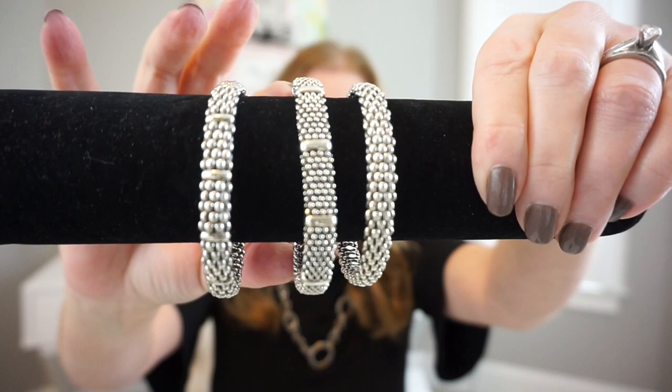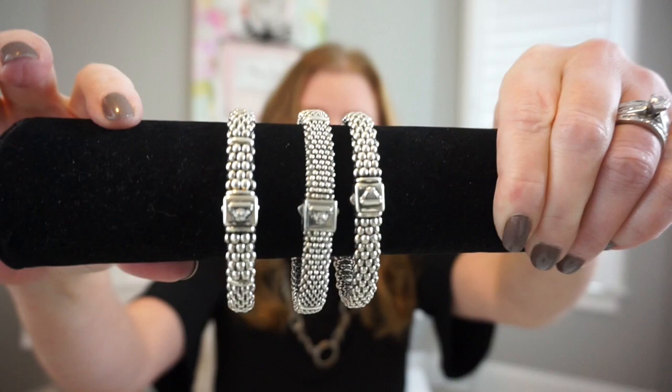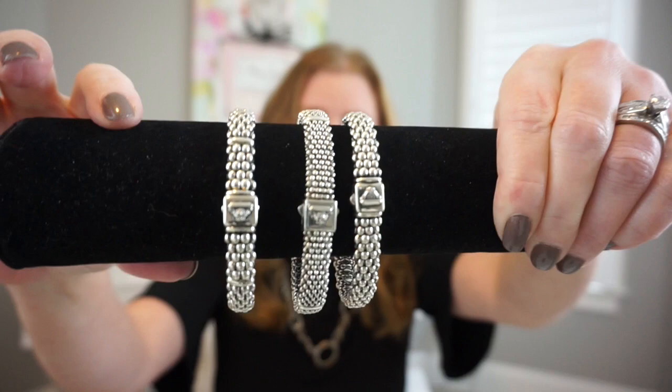The first pieces I picked up were bracelets and I'm going to show you them on the bracelet roll that I store them on, so maybe it will be a little bit easier to see them. They're all caviar bracelets and the clasp on all of them is like this.